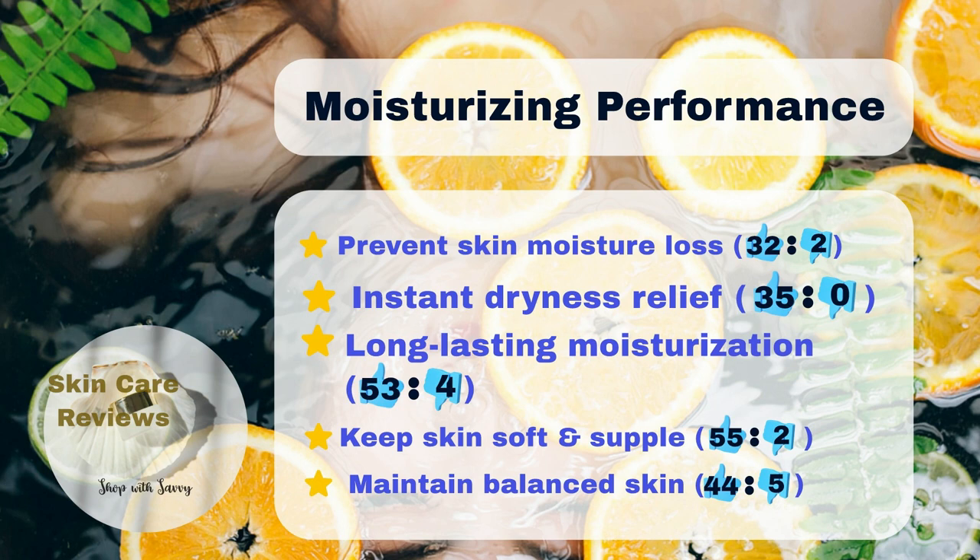Over half of the users, 55%, agree that the product keeps their skin soft, smooth, and supple. Additionally, 53% say it keeps their skin hydrated for a long time.